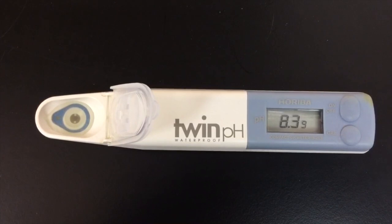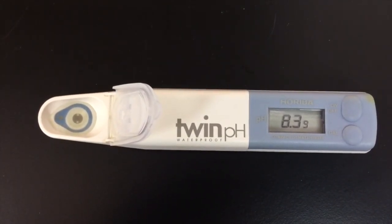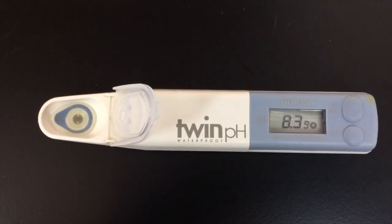No, this is not a pregnancy test. This is a pH meter, and the pH of an Omeprazole suspension has to be above 8. And that's how we make great watermelon flavored Omeprazole suspension.